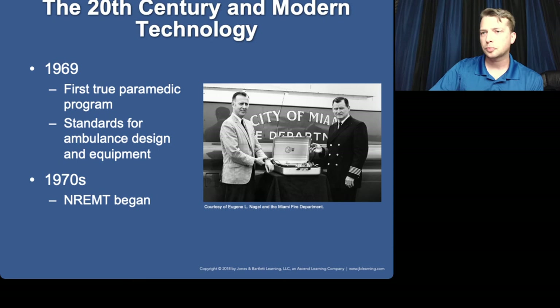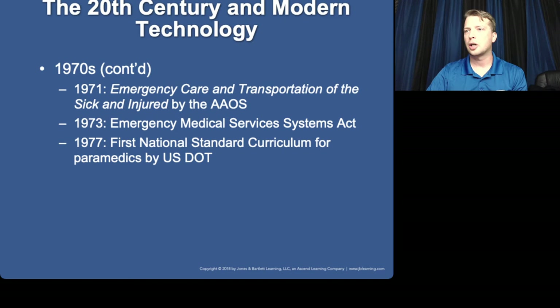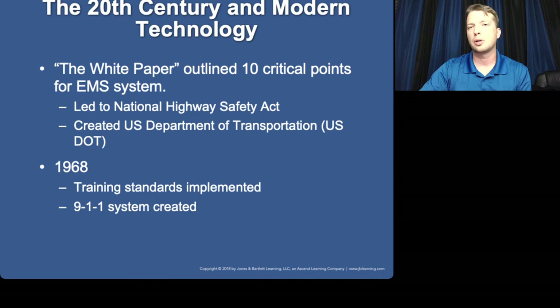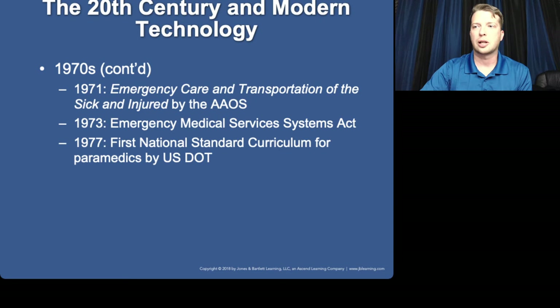We'll talk more about the National Registry's organization later. In the 70s, a lot more took shape. The first textbooks by the American Academy of Orthopedic Surgeons came out — the original version of the textbook we use today. The National Standard Curriculum started in 1977, taking DOT's white paper recommendations and creating the first framework not just for what EMS should do, but how it should be taught. Those national education competencies I mentioned earlier — this was their first iteration.